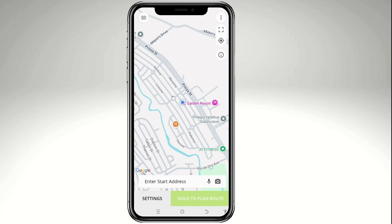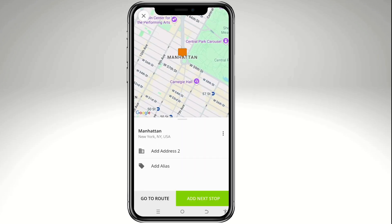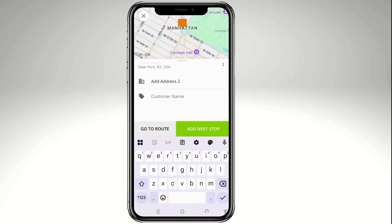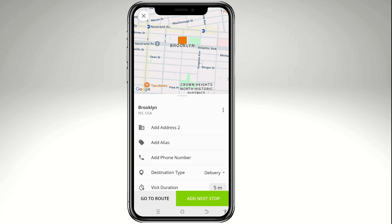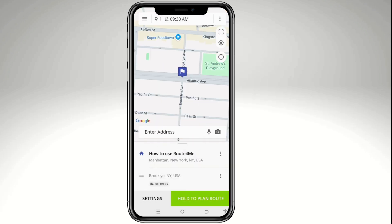Now enter your address in the address field. You can also add an alias and a customer name for the stop. To add another stop, tap 'Add Next Stop' and enter a second address. Once all stops are entered, tap 'Go to Route.'